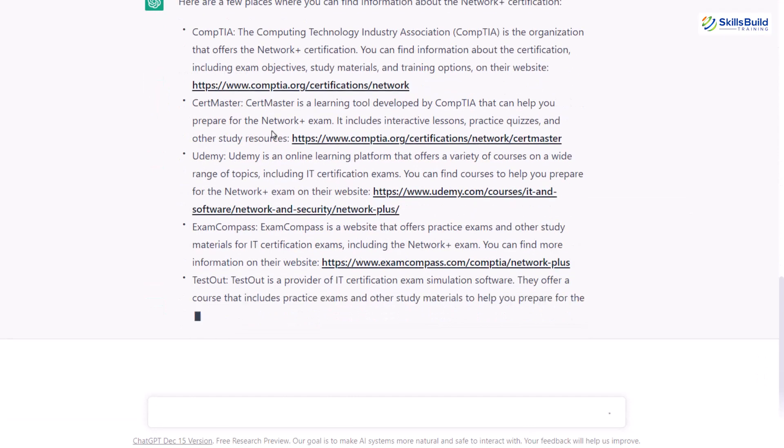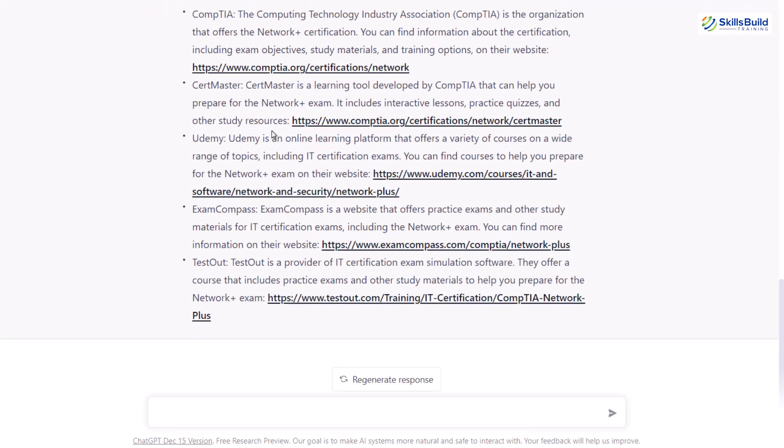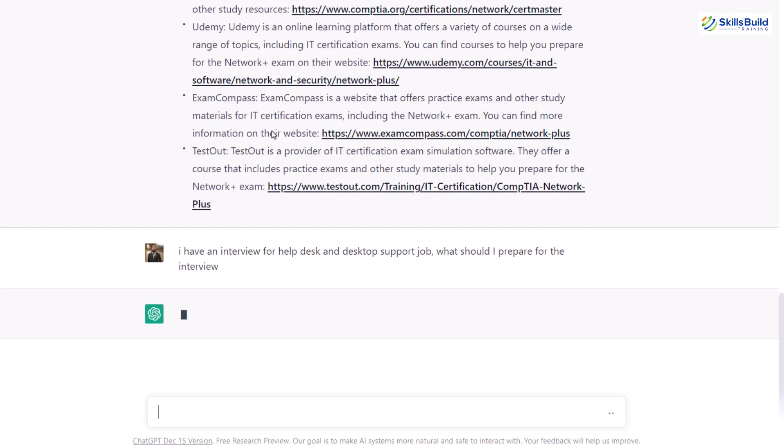So we are done with the responsibilities and we also know what certifications we need for this job role. Now let's ask different interview questions that we should prepare for the interview of this job. I'll write here: I have an interview for a helpdesk and desktop support job — what should I prepare for the interview? Let's see what ChatGPT suggests.